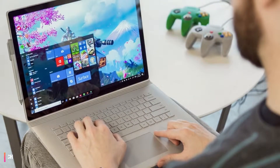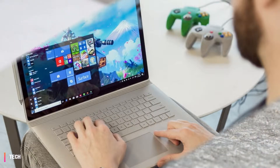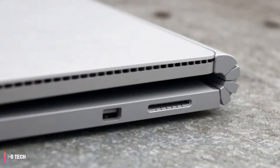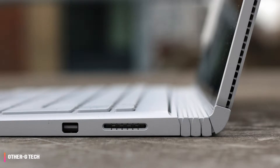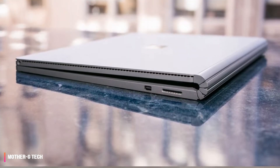Microsoft Surface Book Review: an amazing laptop that does even more as a tablet. Did you know the Surface Book isn't Microsoft's latest flagship 2-in-1 laptop? That honor goes to the new, and now more affordable, Microsoft Surface Book 2. Read our Surface Book 2 review.